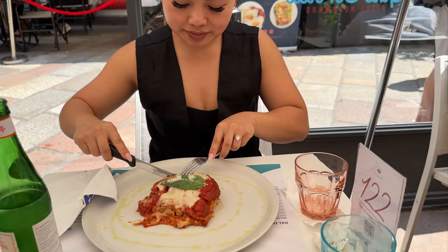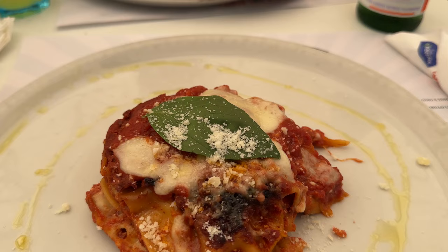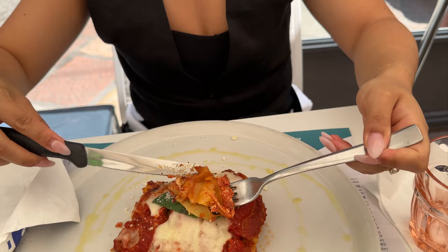We also ordered the lasagna. The lasagna noodles were cooked perfectly between the layers of sauce and cheese, and you could easily cut through it with a press of your fork. The flavors were simple and delicious.